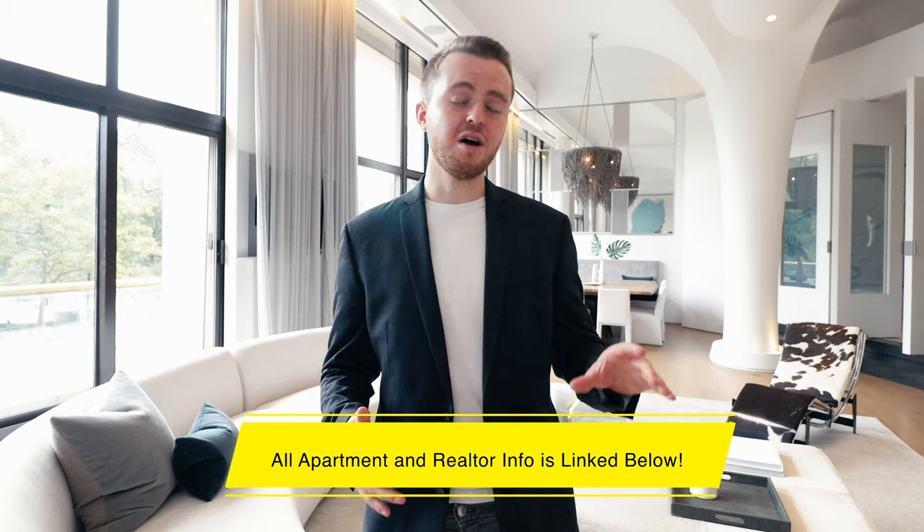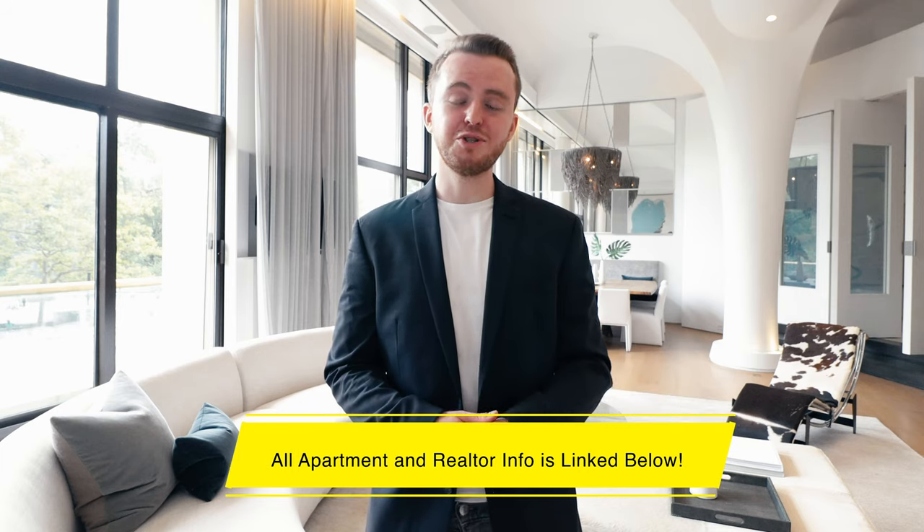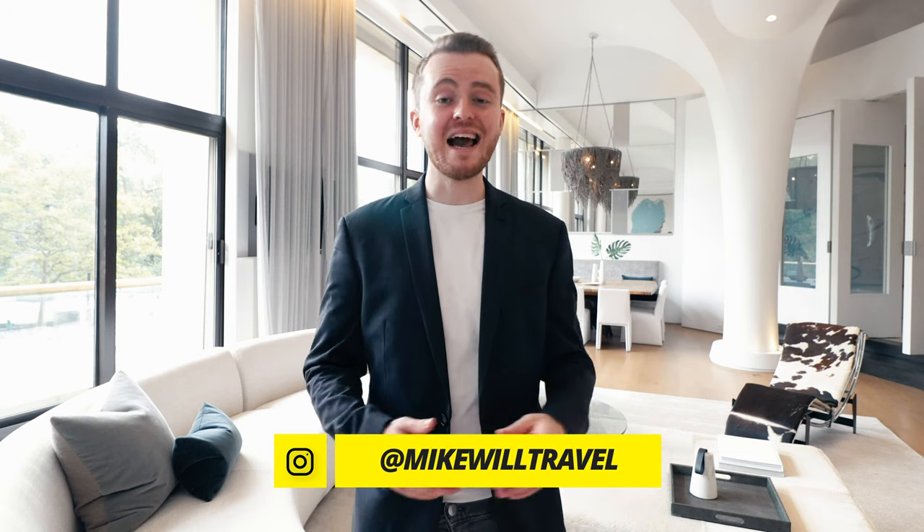That would do it, guys, for a tour of this incredible $7 million ultra-modern apartment listing. I've put all the information for this apartment listing and John from the Corcoran Group down in the video description. Also be sure to follow me on Instagram at michaelchowl for some behind-the-scenes action. Until then, I will see you in next week's video.